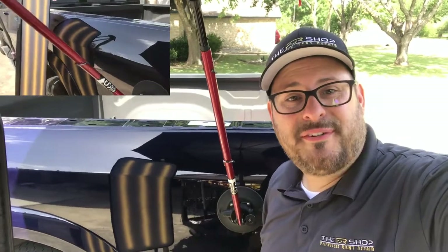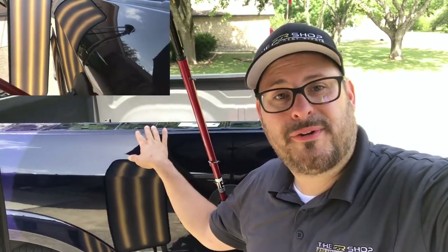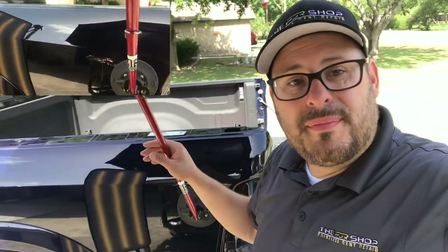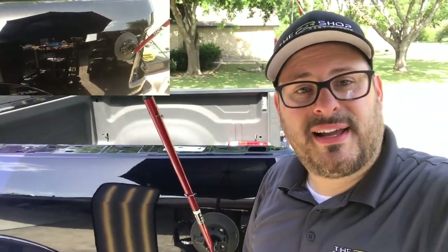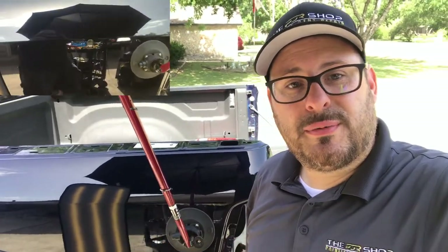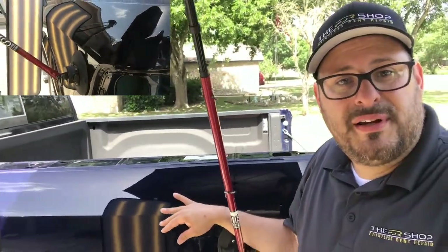The dent on this bedside came out fantastic. We're getting ready to put it all back together — the bed cap had to be removed to fix this, the tail lights are out — and that's all going back together right now like it was never apart. The dent was fixed like it never happened, so this keeps the original paint job, which is the best paint job that'll ever be on a vehicle.